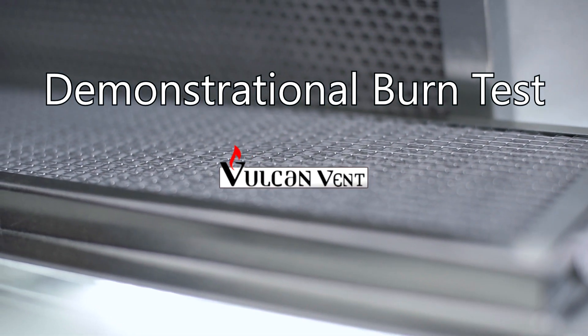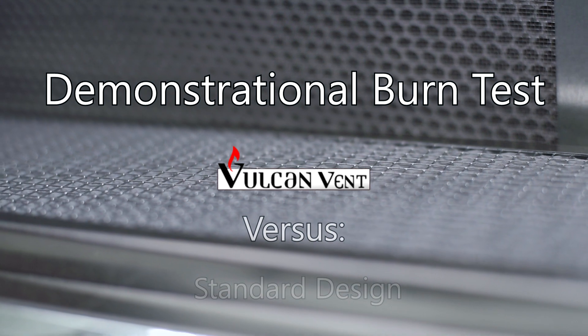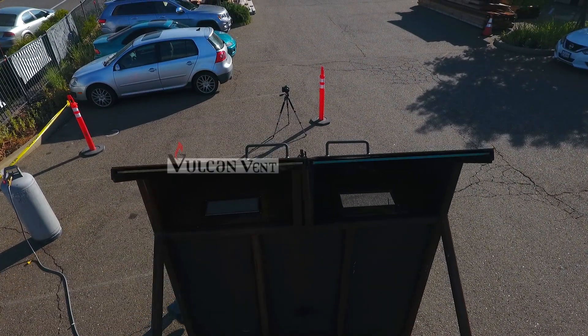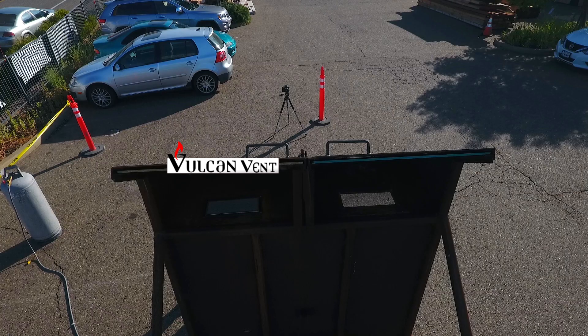Introducing the Vulcan Vent, an advanced ember and fire safety vent designed to self-close. This is our real-world demonstration of how the Vulcan Vent performs versus a standard design.